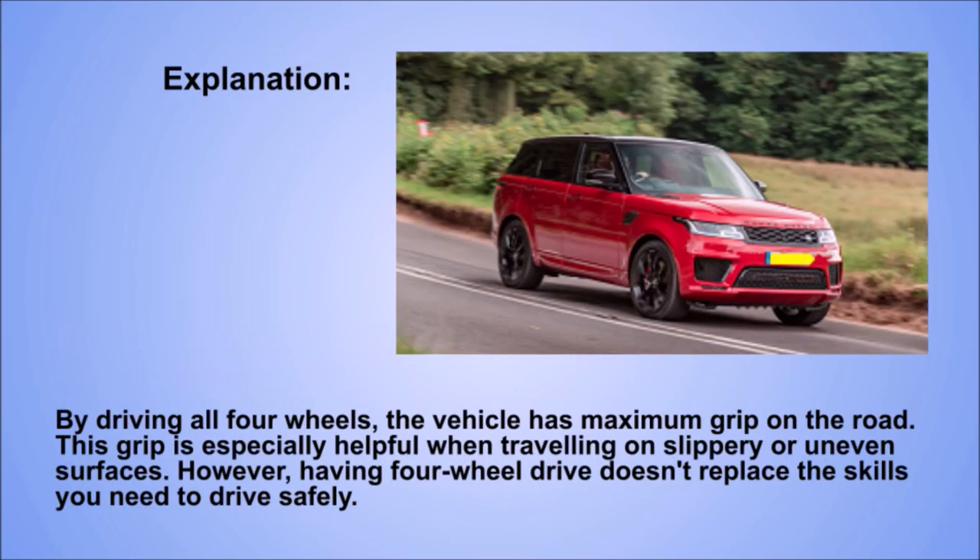Explanation. By driving all 4 wheels, the vehicle has maximum grip on the road. This grip is especially helpful when travelling on slippery or uneven surfaces. However, having 4-wheel drive doesn't replace the skills you need to drive safely.